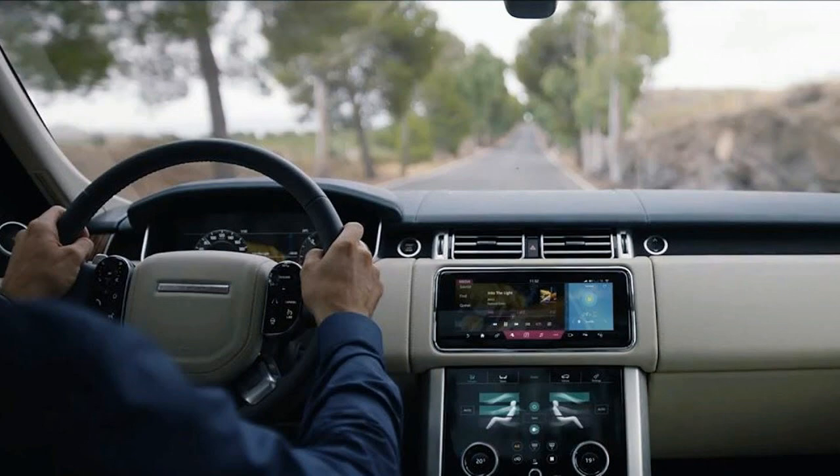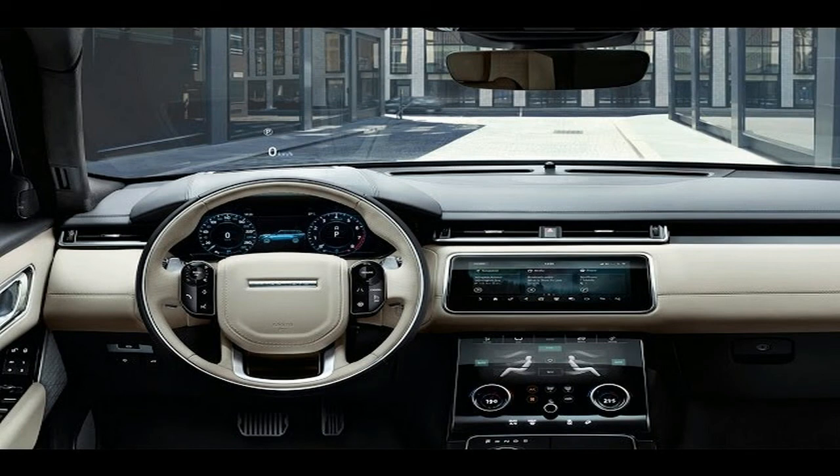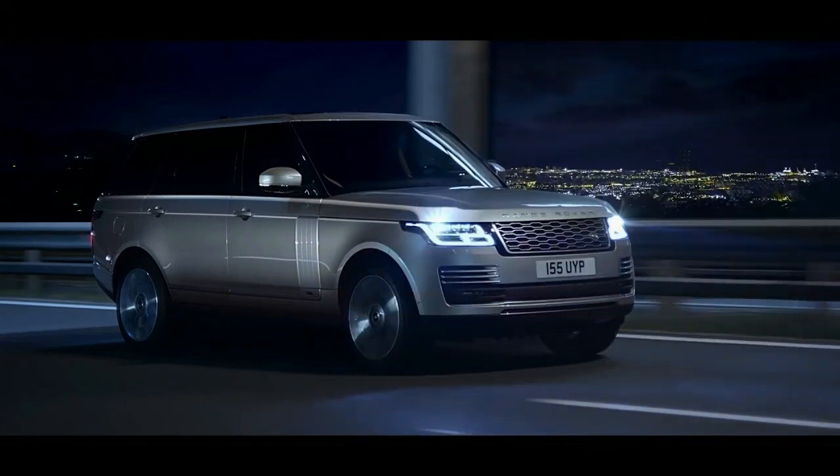If you're working while being driven, up to 17 connection points including domestic plug sockets, USB, HDMI and 12V are all available. 4G WiFi hotspots for up to 8 devices and convenient storage are all designed for the business traveler.